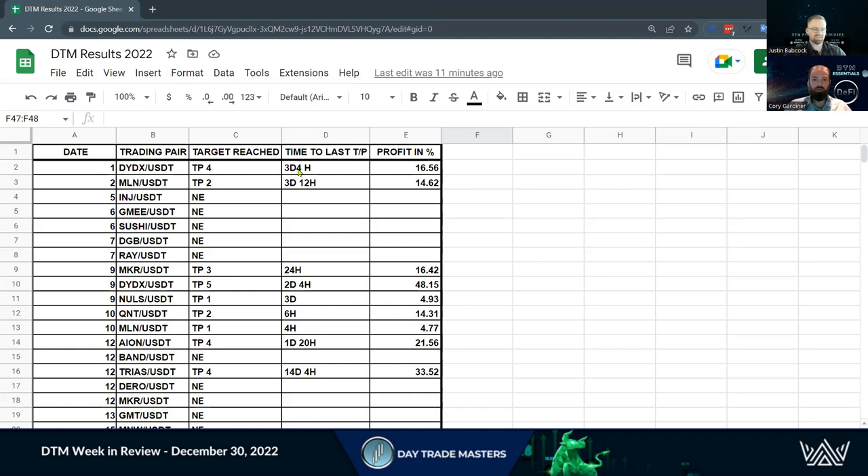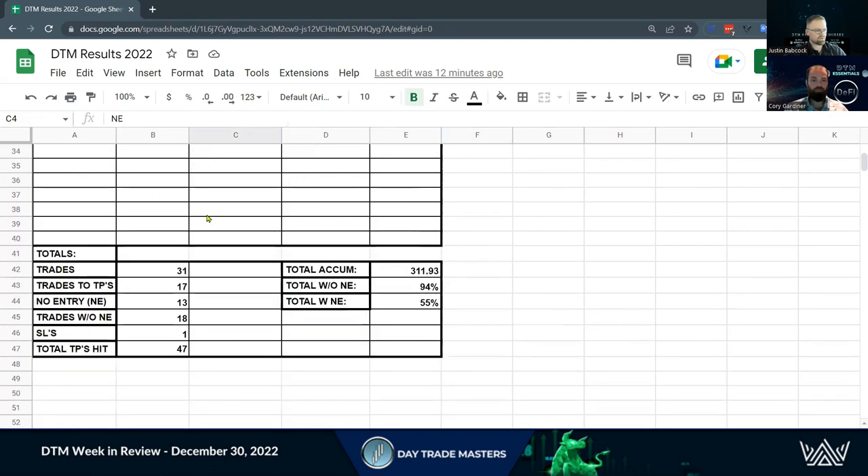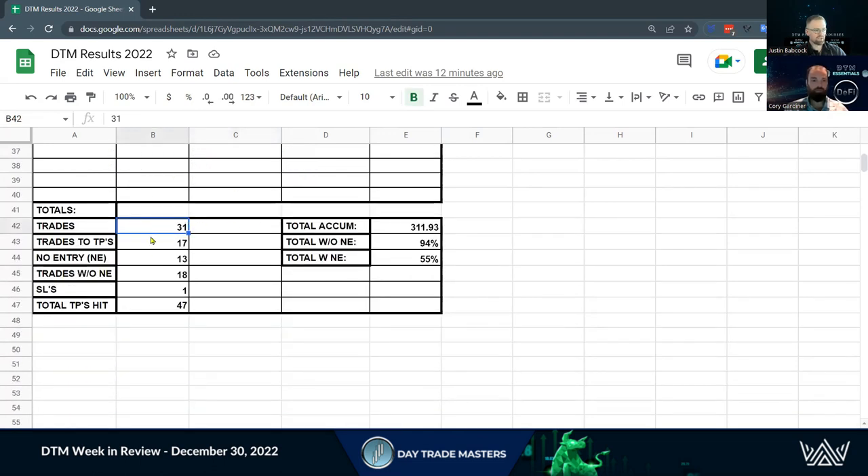We track the highest take profit possible and the time it took to achieve that profit. We also track no entries — where we did not see support at our entry. For all our newer traders, new to DTM, we always suggest waiting for support, and you'll see why when we start looking at the percentages. All trades are now closed. We had a total of 31 trades. Out of those 31 trades, 17 hit take profits, 13 were no entry, so if you followed our suggestions and waited, those trades were avoided. We had 18 trades left over if we remove the no entries — and only one stop loss. We hit a total of 47 take profit levels. That's pretty cool.